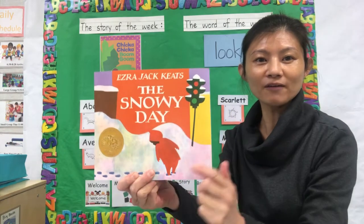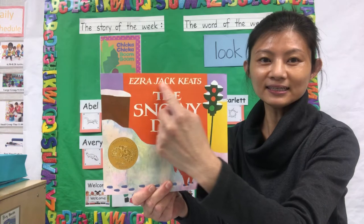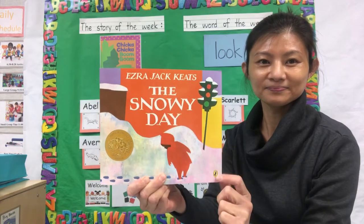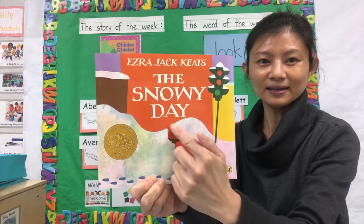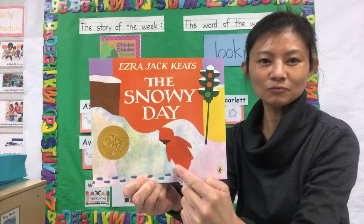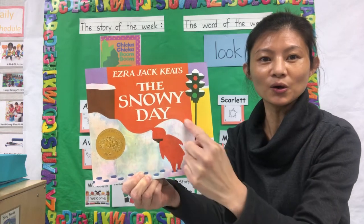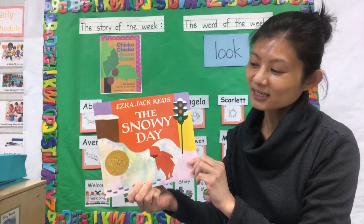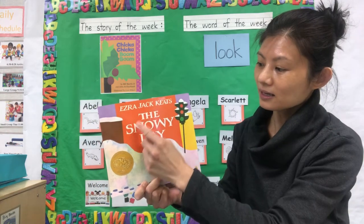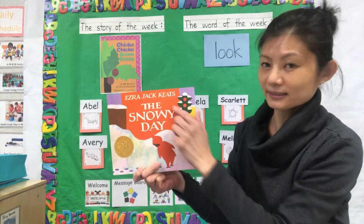Look at the front page or the cover page of the book. I see letters, traffic lights, a little boy or little girl, and snow. The title of this book is The Snowy Day by Ezra Jack Keats.